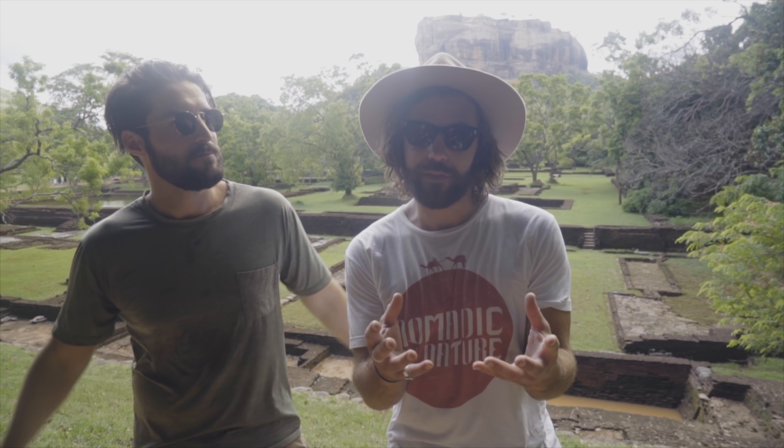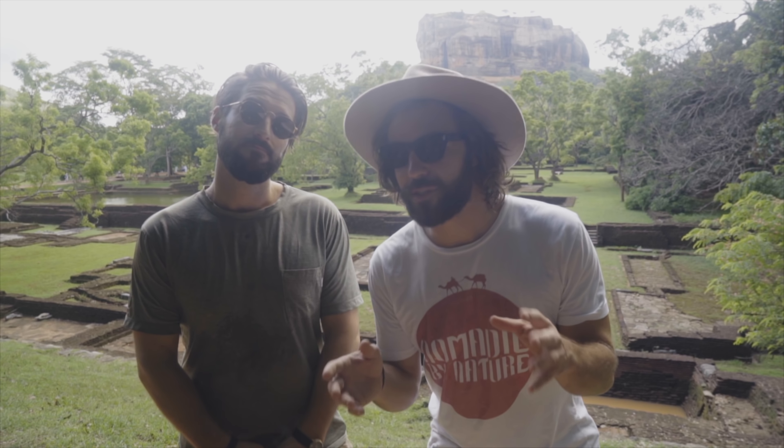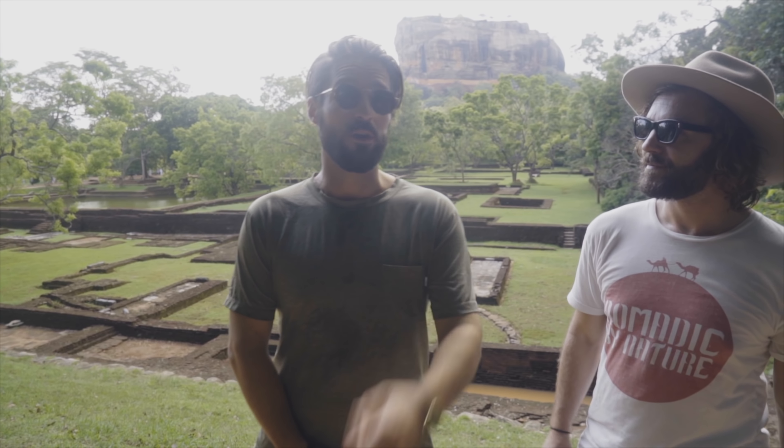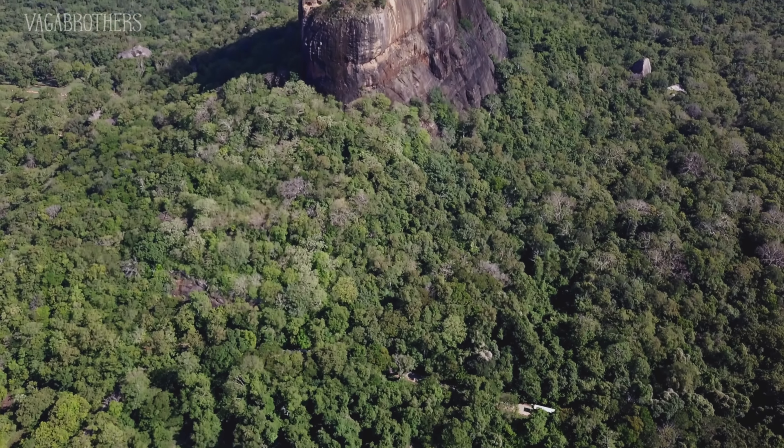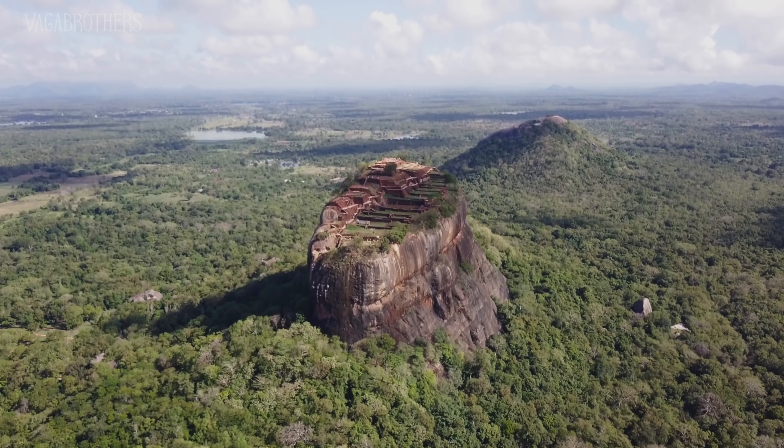At the top are mysterious ruins. No one is entirely sure why they were built — who built them, why they were built, and why they were so important. To find out, we're going to climb to the top. Let's go.